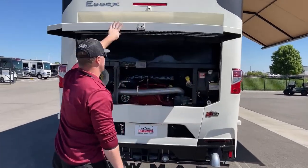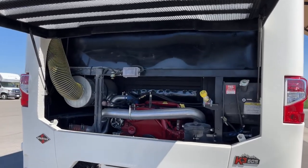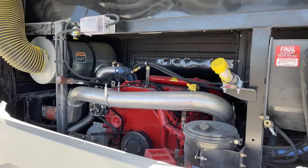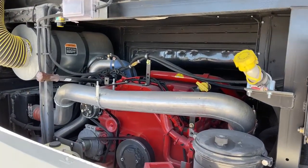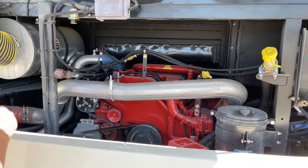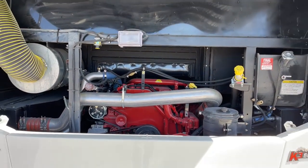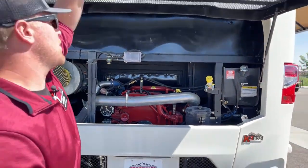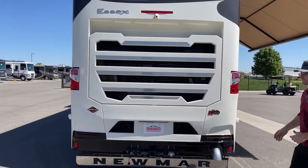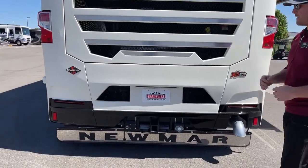The 2023 Newmar Essex is still built on the Spartan K3 chassis. It is powered by a Cummins ISX 15-liter, which produces 605 horsepower and 1,950 foot-pounds of torque. On the front side of that transmission, you've got the Allison 4000 MH six-speed automatic transmission. With the Cummins ISX, you do get a three-stage engine brake — high, medium, low — just depending on what you're doing. Down below, we've got a two-and-a-half inch receiver with a 20,000-pound towing capacity.